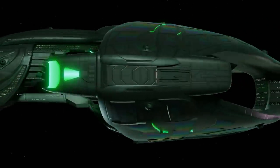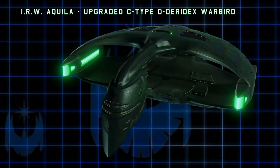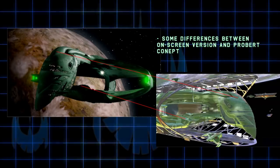The Romulan Deridex-class warbird is a fan favorite ship from the era of Star Trek: The Next Generation in the late 24th century. The original design of this ship by Andrew Probert is 1,300 meters long, more than twice the length of the Enterprise-D. His design differed in several ways from the on-screen version. The on-screen version is awesome in its own right, however it was missing several original design features that would have made the Deridex design even more awesome.